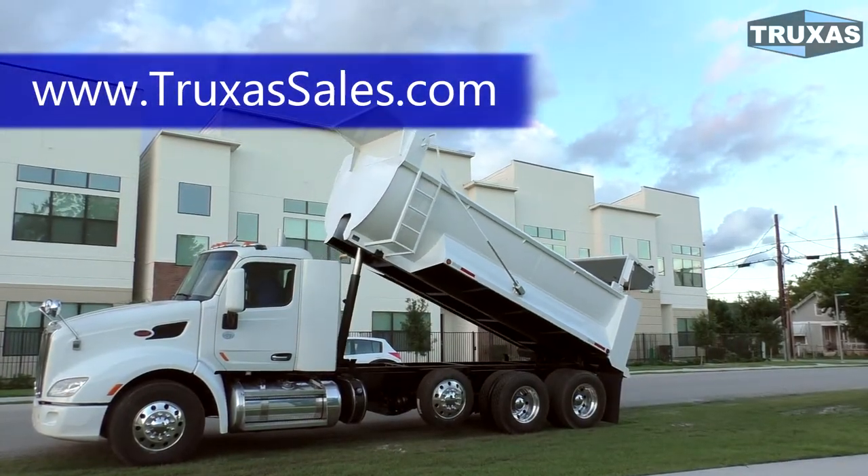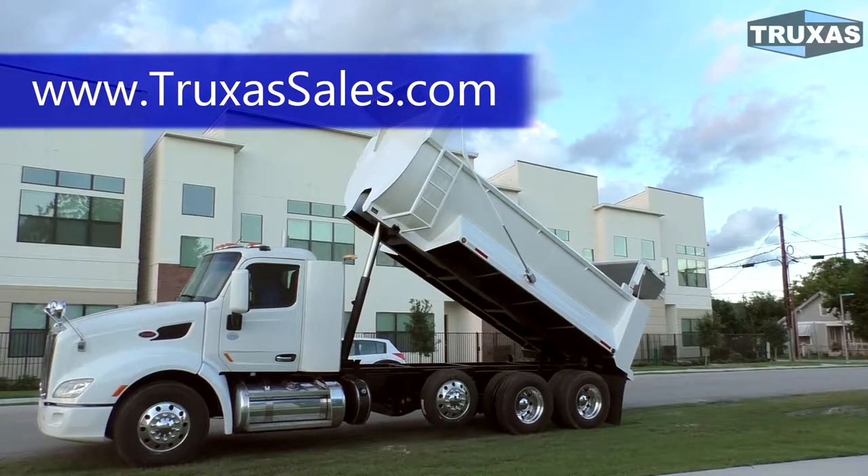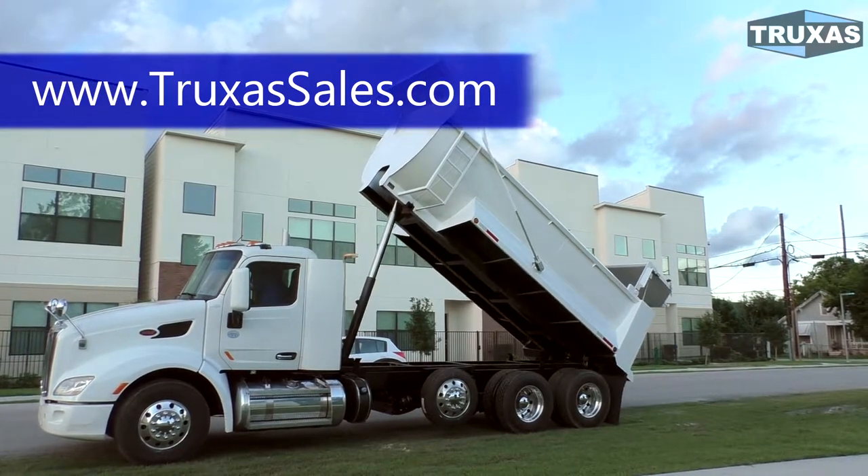This is Shea with Trucks of Sales, thank you for viewing. Please visit our website at www.trucksofsales for more information. Thank you.